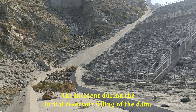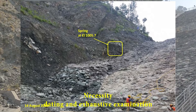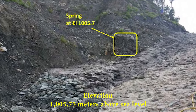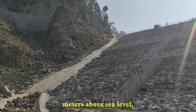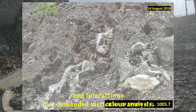The incident during the initial reservoir filling of the dam, characterized by the emergence of a spring downstream of the Rockville Dam, unfolded as a complex and nuanced technical challenge necessitating an exhaustive examination. At the specific coordinates elevation 1,005.75 meters above mean sea level, as the reservoir elevation advanced to elevation 1,011 meters above mean sea level, a hydrological anomaly presented a series of intricate features and interactions that demanded meticulous analysis.